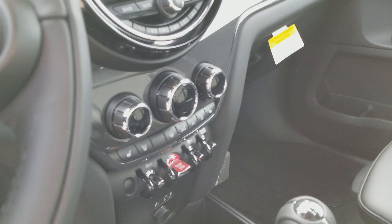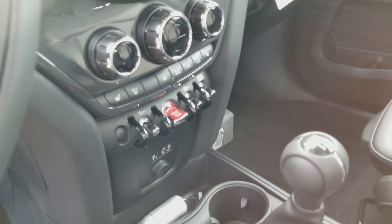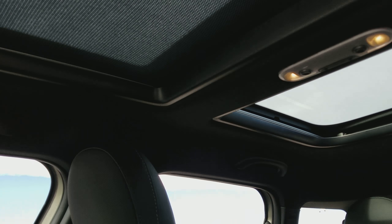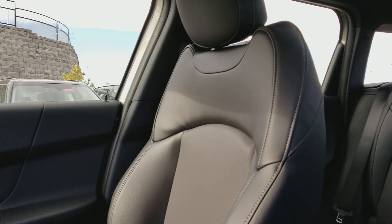Independent climate control, backup camera and sensors. This one is going to have the anthracite headliner, panoramic moonroof, Harman Kardon sound system.